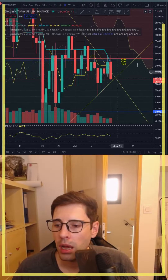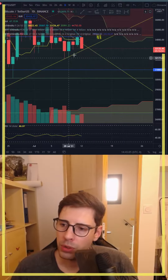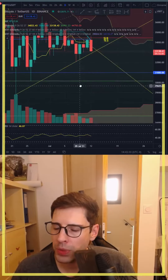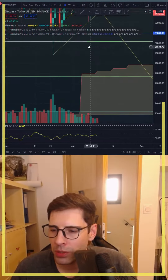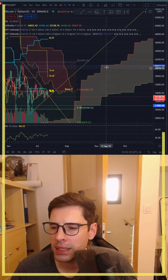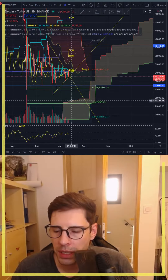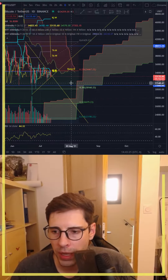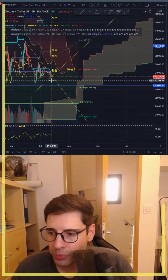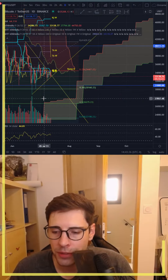We've almost touched our resistance two or three times, and today we almost touched it again. We are expecting to go lower than what we saw before. The Ichimoku Cloud on the right side is the weekly one — you can see it's very far down, so we have big possibilities to go down toward 32,100 USDT to start with, or even down to 27,850.